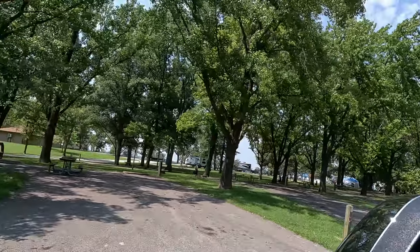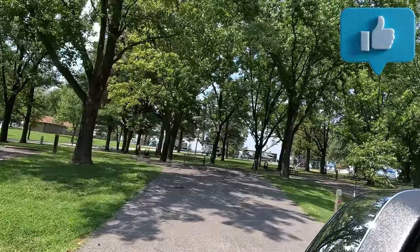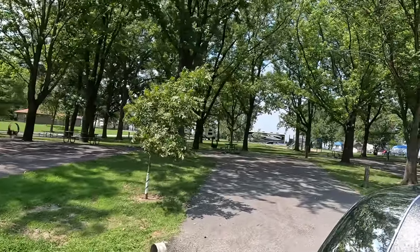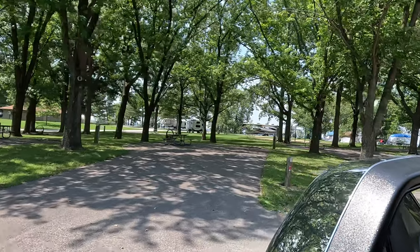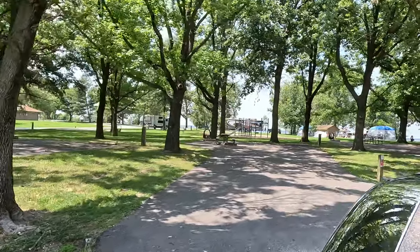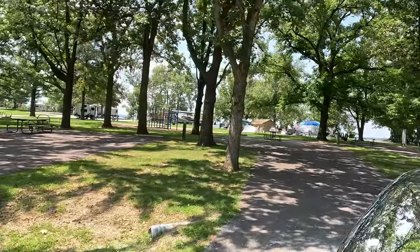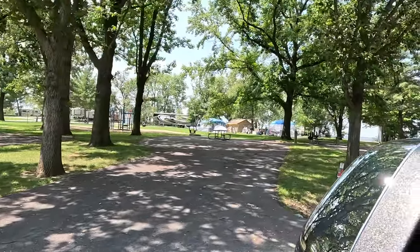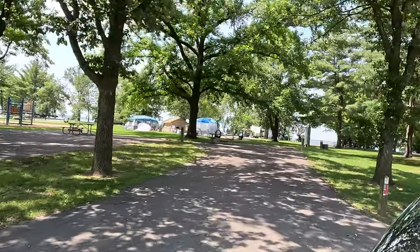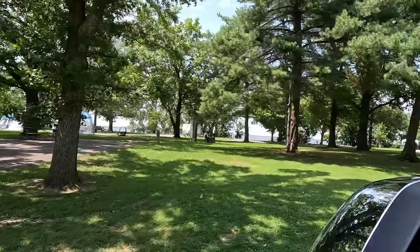Site sixty-seven - a nice wide site. Site sixty-eight. Site sixty-nine has a nice picnic table area back in there - it's a really deep site. Site seventy-one is a really awesome site if you want shade and a big spot. Site seventy-three is the same way - a nice big site with the playground behind it if you have kids. Site seventy-five - goes downhill a lot in the front, but you can still level it because it's a deep site. Site seventy-seven comes down about four to five inches in the front.